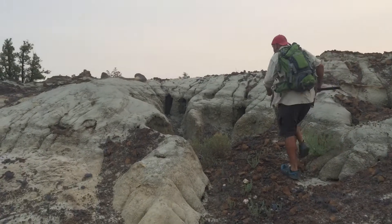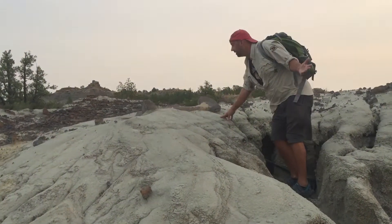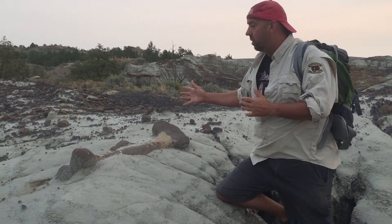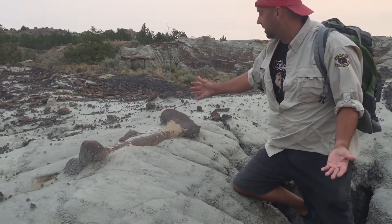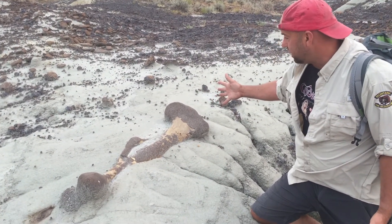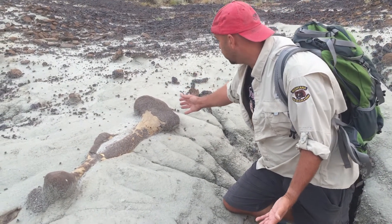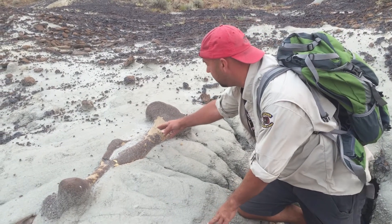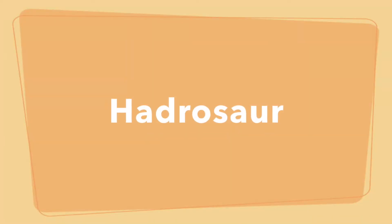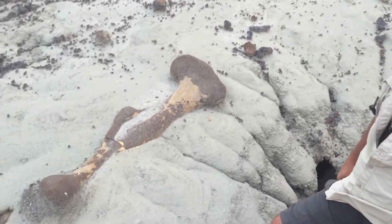I don't believe it. This is unbelievable. You will never see a bone like this — this is very uncharacteristic. You will never see something in this good of shape. This looks like something that Fred Flintstone was here last night and planted here. I would call it a femur of a hadrosaur, a duck-billed dinosaur. This is what it's all about.